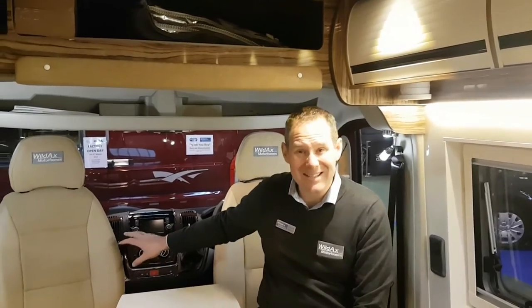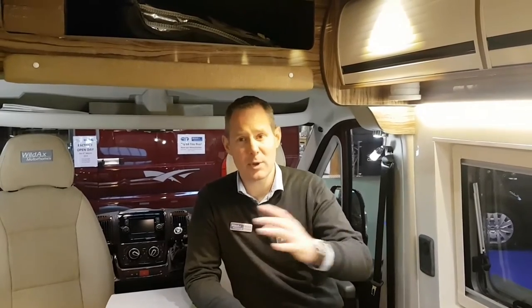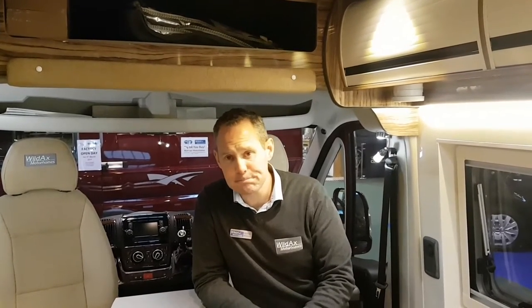In everyday usage, getting over 40 MPG is very, very achievable. As standard from Wildax you get air conditioning, cruise control, satellite navigation, a stolen vehicle tracking system included for three years, a touchscreen digital DAB radio with reversing camera built in screened through the radio, reversing sensors, twin airbags, and a leather steering wheel. We upgrade the suspension. It's got everything that a modern new car has got — we've built up the specification to include all the items people were previously choosing as optional extras.